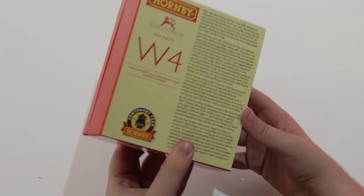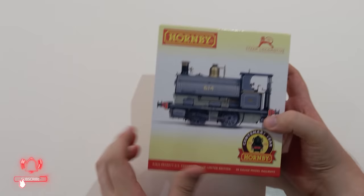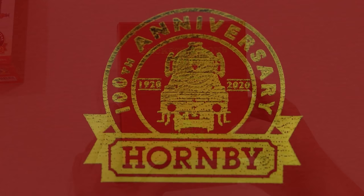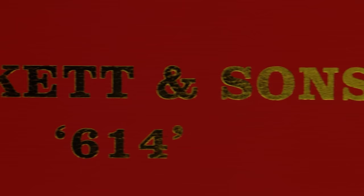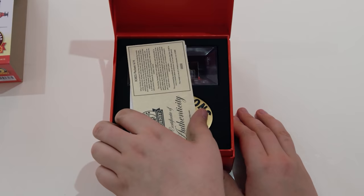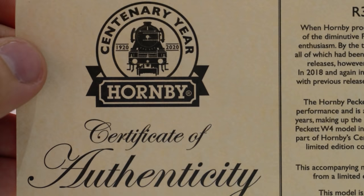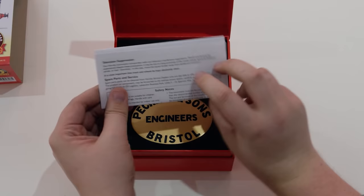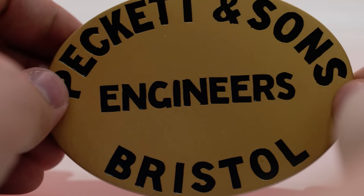First up we unbox a very special Centenary Peckett. The Hornby Peckett W4 is both elegant in style, graceful in performance, and is arguably one of Hornby's success stories of the 2010 decade. As such, this special limited edition Peckett W4 model in Works Photographic Grey has been produced as part of Hornby's Centenary Collection. The model is supplied with a certificate stating it is from a production run of just 2000, and is presented in a special limited edition commemorative pack which includes a resin miniature makers plate. I'm sure you'll agree this is a stunning model, perfect for anyone's collection.